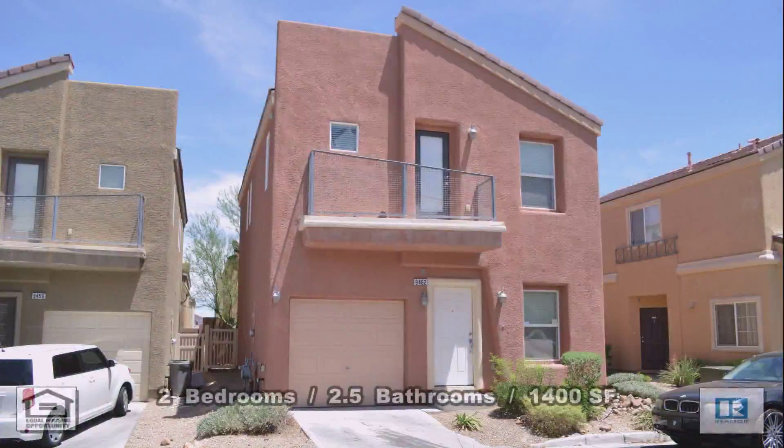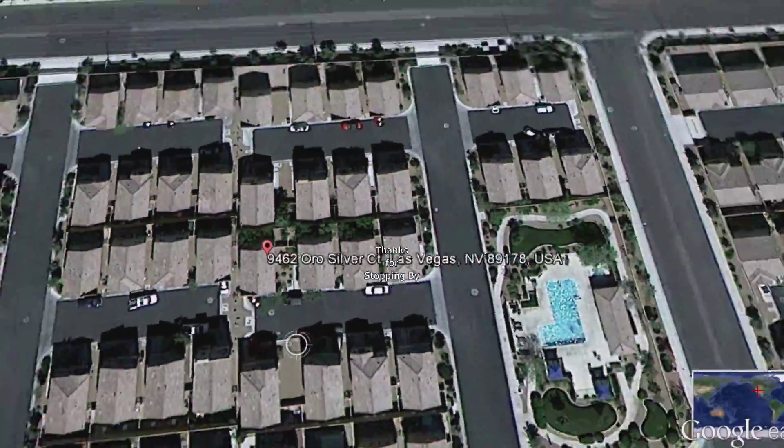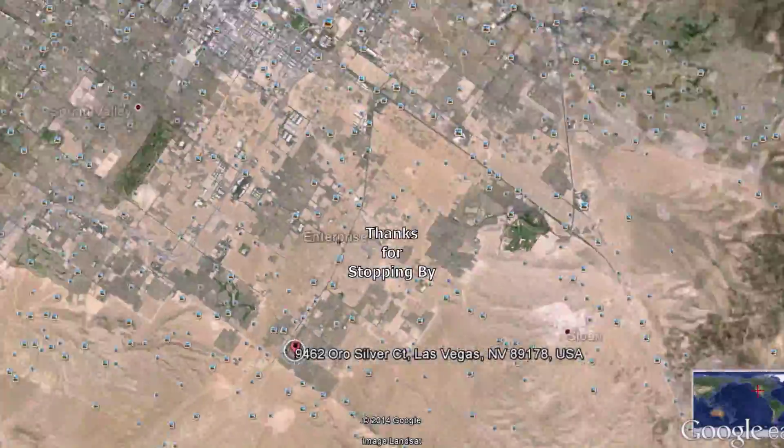This two-bedroom, two-and-a-half bath house with fourteen hundred square feet is available now for rent. Thanks for stopping by.